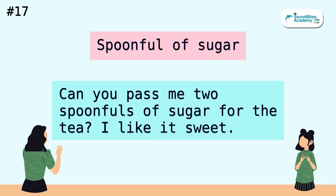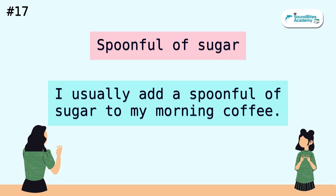Spoonful of sugar. Can you pass me two spoonfuls of sugar for the tea? I like it sweet. I usually add a spoonful of sugar to my morning coffee.